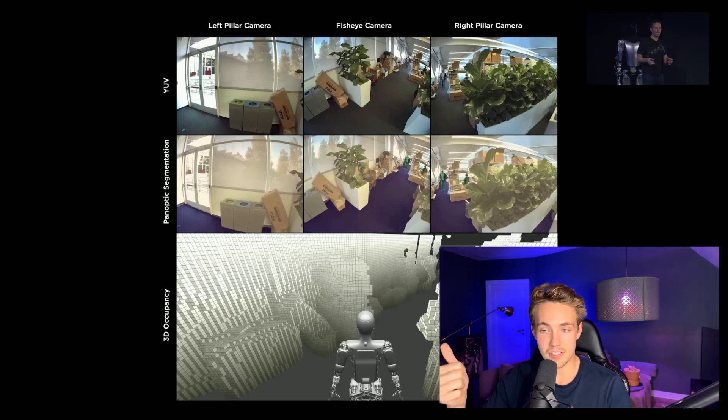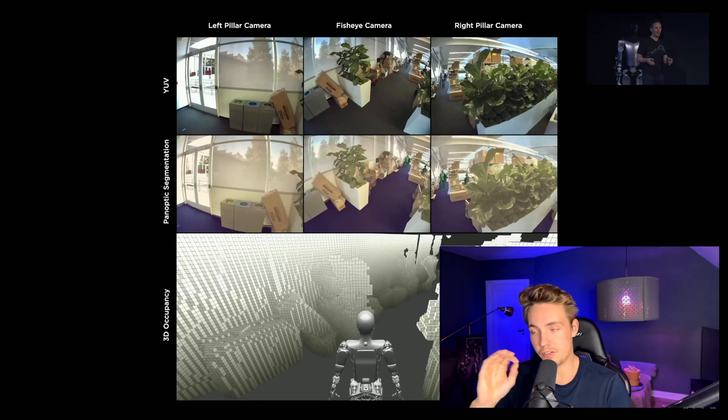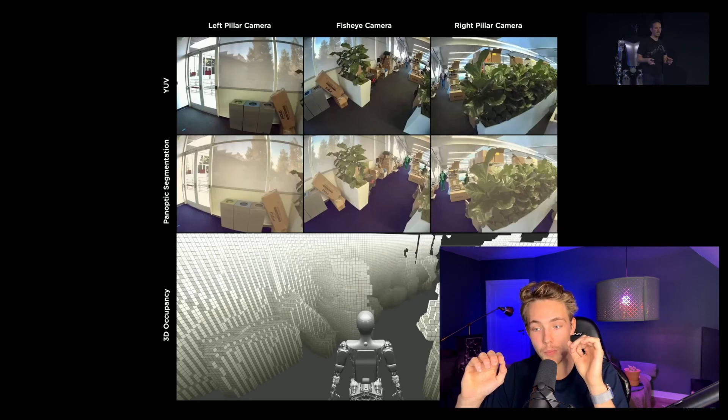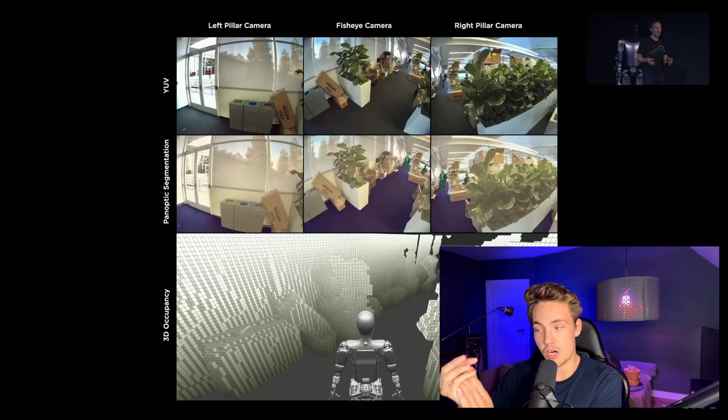They use different types of segmentation — instance segmentation, panoptic segmentation — to determine what objects are in the environment and assign each pixel to a class. This is then extended to 3D using an occupancy network, the same technique used in their full self-driving car. The occupancy network uses voxels: for each voxel in the environment, it predicts whether that voxel is occupied or not, creating a volumetric 3D representation of the world the robot is walking through.